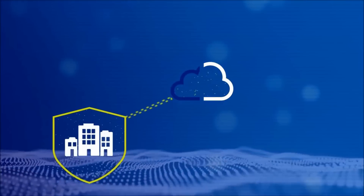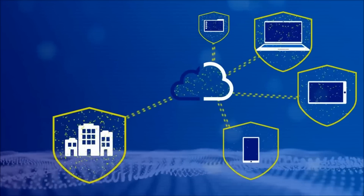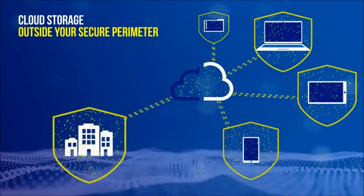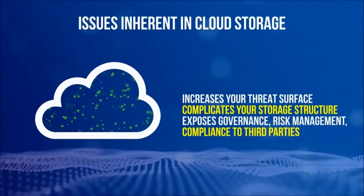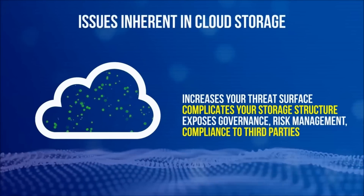With today's growing remote workforce, more mobile devices, and more data needing remote accessibility, increasingly corporate data is stored, shared, and collaborated on cloud storage that is outside of your secure perimeter. This increases your threat surface, complicates your storage infrastructure, and exposes your data governance, risk management, and compliance control with third parties.